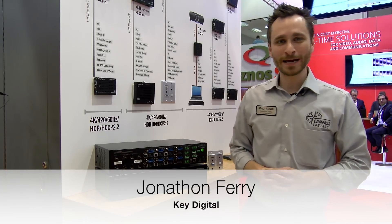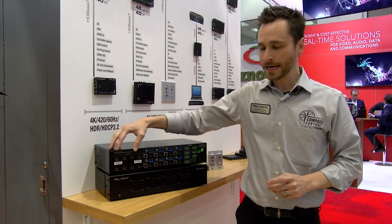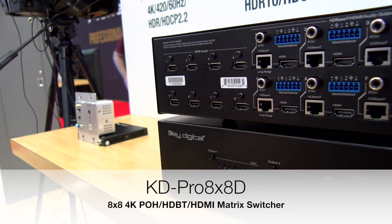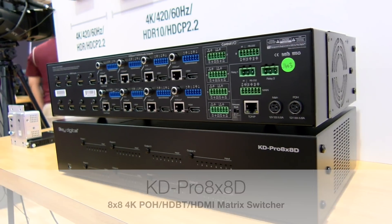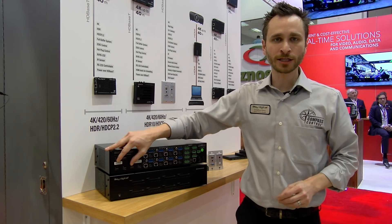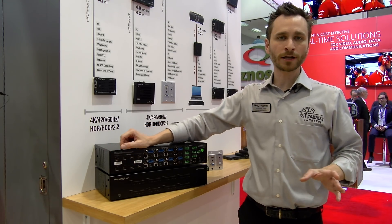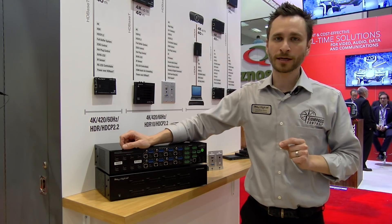KeyDigital's KD Pro 8x8D is a new HDMI HDBaseT 8 input 8 output matrix switcher, complete with audio de-embedding and an assortment of preamp functionalities built in. Each input is on HDMI connections supporting 4K with HDR video resolutions up to 10.2 gigabits per second.